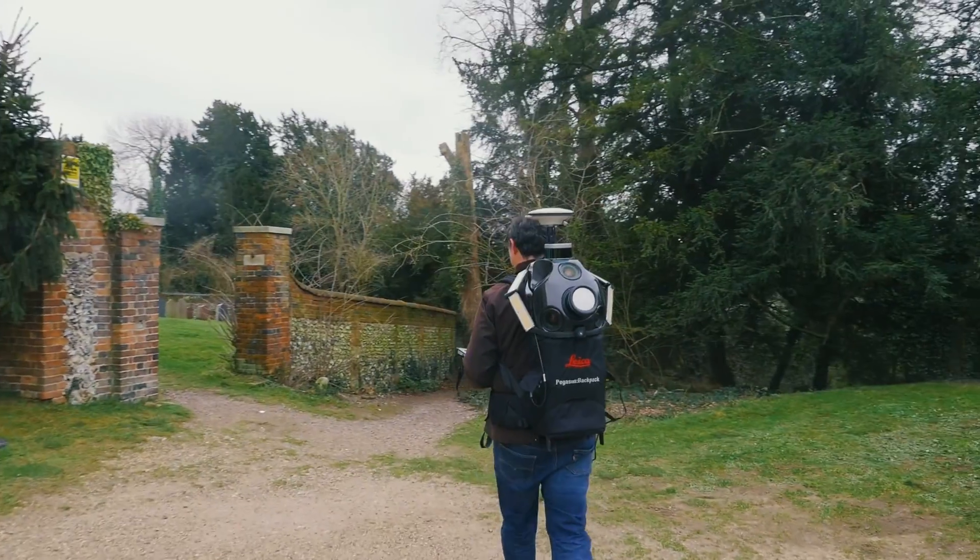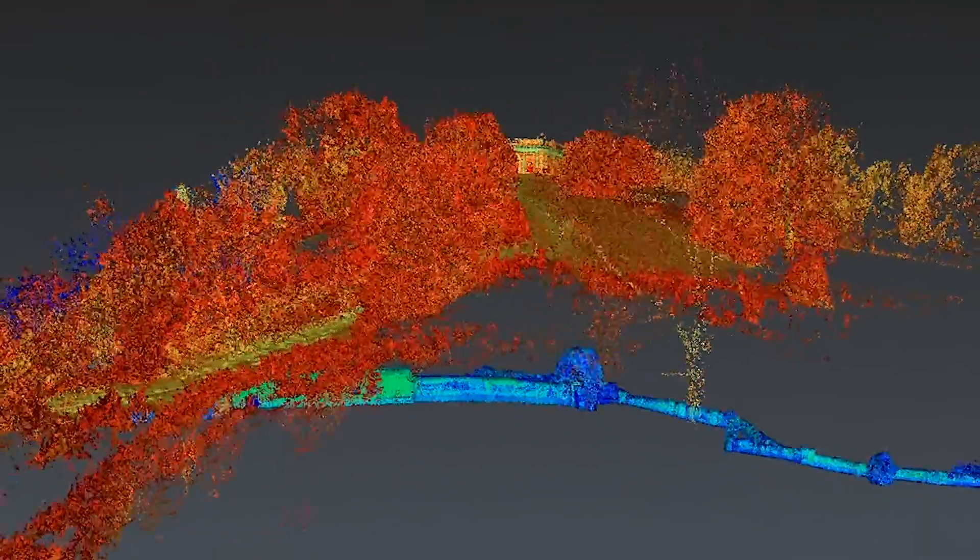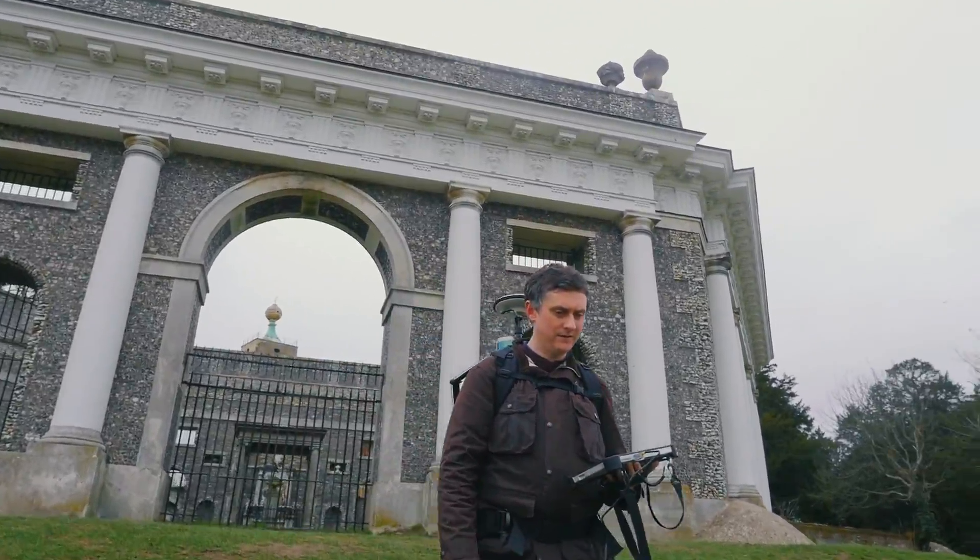Steve came back and talked to me about the Pegasus system and its capabilities of mapping cave systems at speed. We scanned the mausoleum and the church, so we've been all around there to scan the top level.